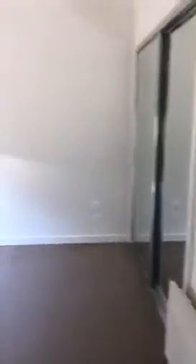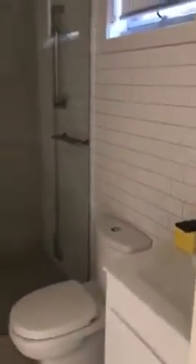As you walk through the hallway, to your left there is the laundry. There is storage space beside the laundry, and opposite this is the main bedroom. There is a wall heater, mirror robes, and to your right, the en suite.